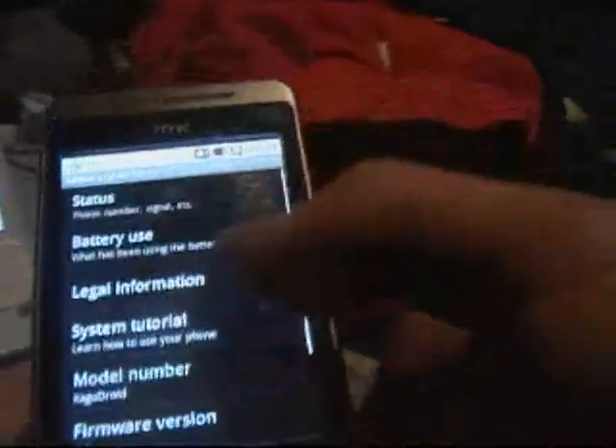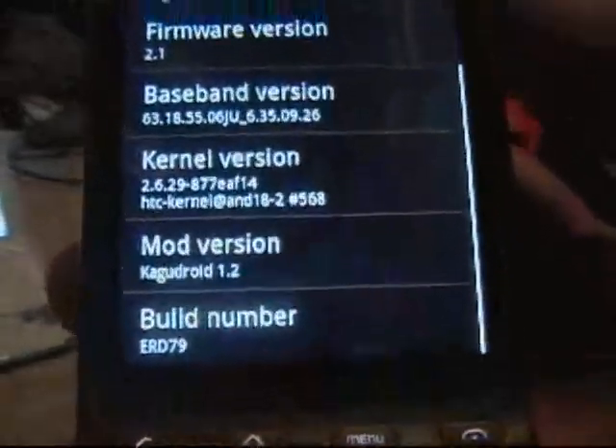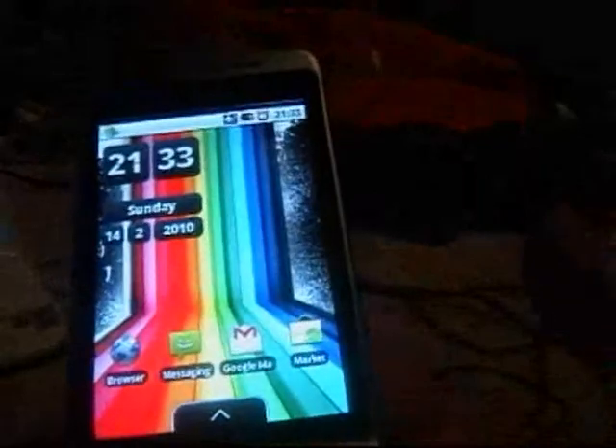The ROM is running firmware 2.1, CougarDroid 1.2 — you can see that in the About screen. There's not really much to show on the ROM because everything is exactly the same as any other 2.1, except that everything does actually work.